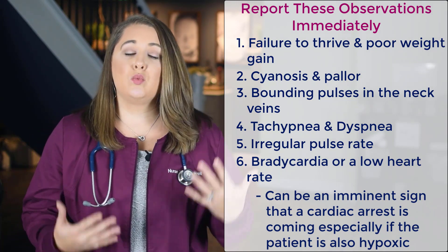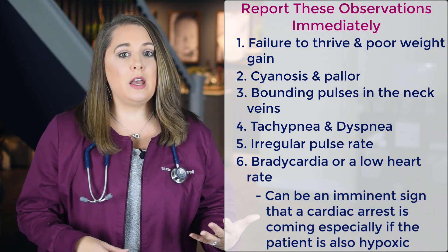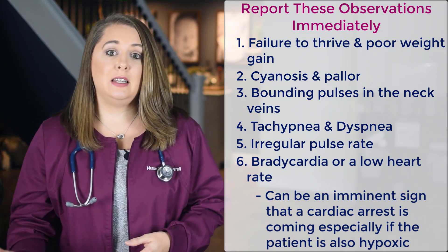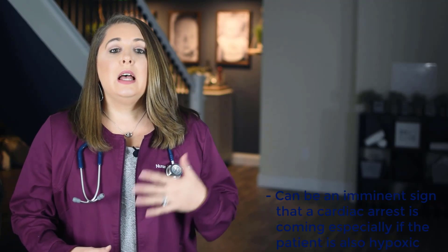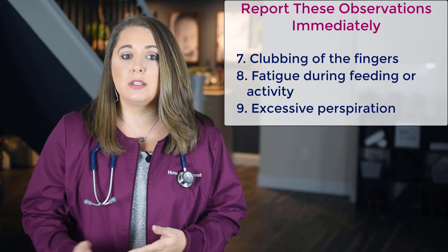With pediatrics, it's really important that you monitor the heart rate because bradycardia, or a low heart rate, especially in children, can be an imminent sign that cardiac arrest is coming — especially if the patient is also hypoxic or has a low oxygen level. You also want to report clubbing of the fingers, which happens from chronically low oxygen levels.